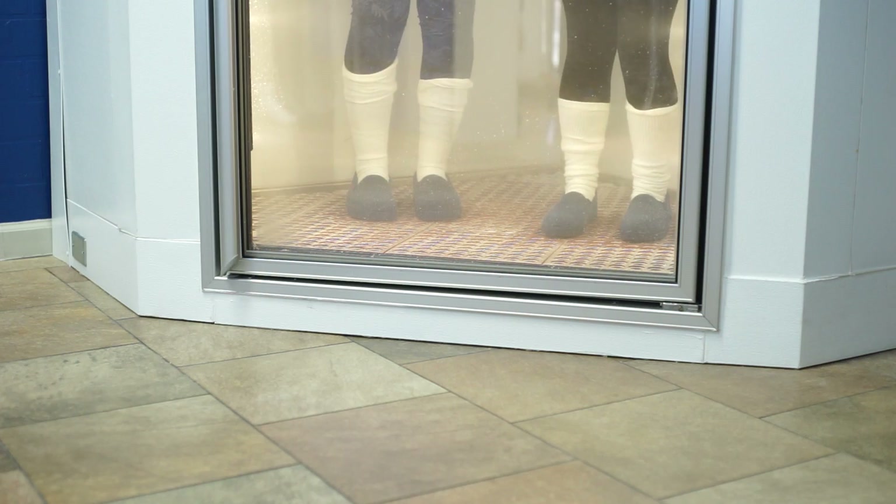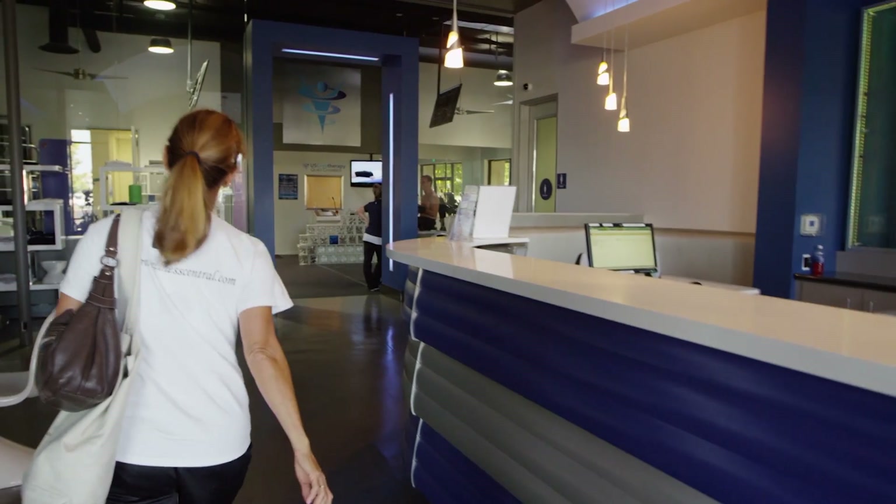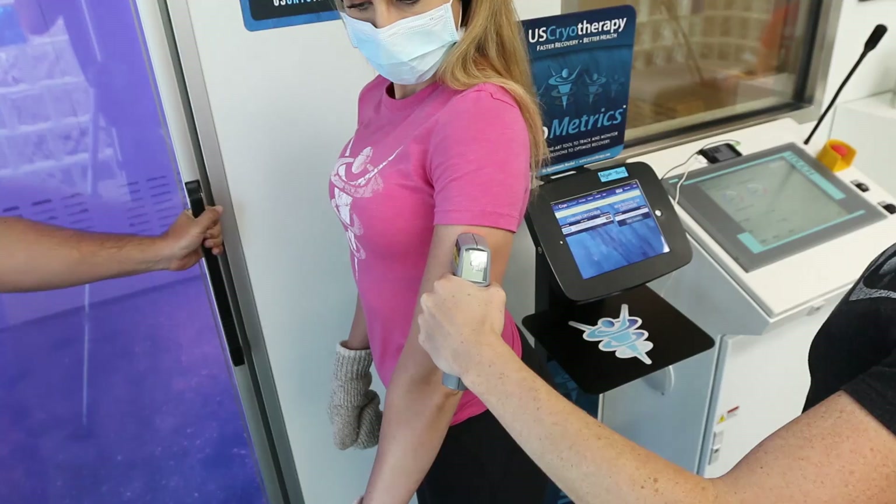Whole body cryotherapy originated in Japan, but it was commercialized in the hospital, retail, and professional sports markets in Europe around 2002.